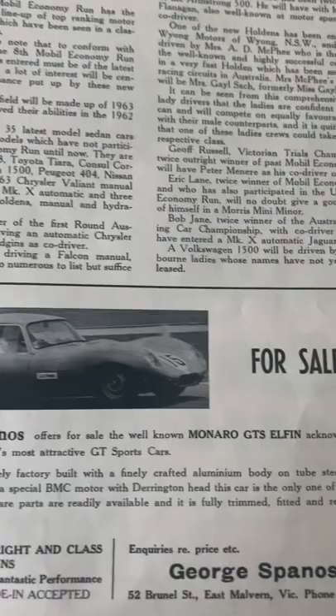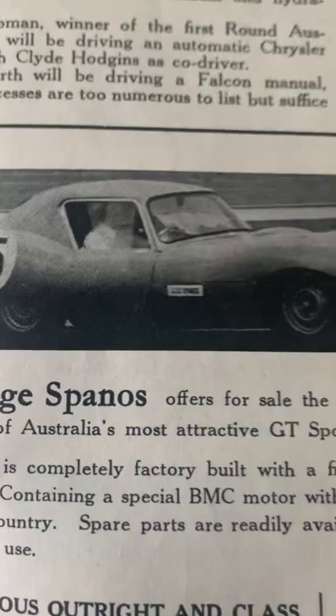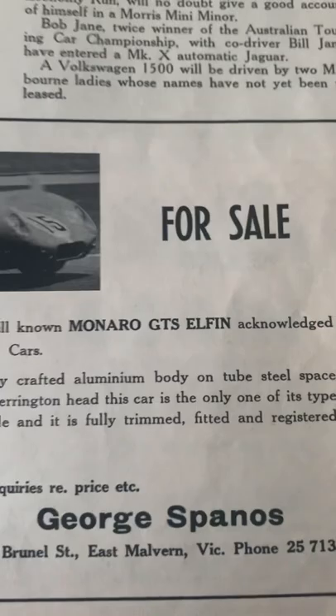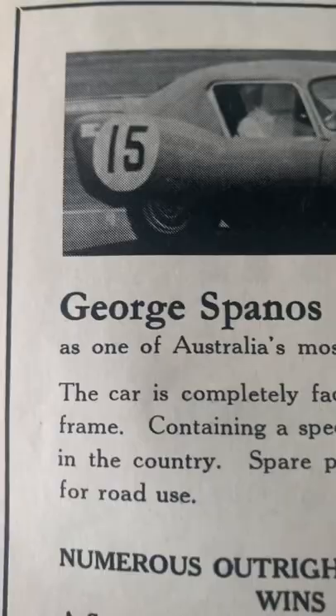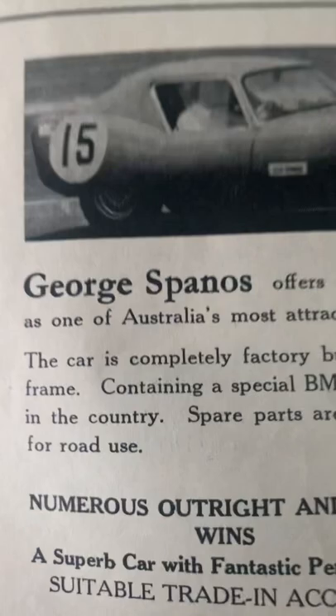The well-known Monaro GTS Dolphin — completely factory built. So there you go, the Monaro GTS — the word Monaro GTS — it's fully registered for road use, so it must have been on the registration certificate. Monaro GTS. And there we go — it's in the Australian Auto Sportsman, September 1963.